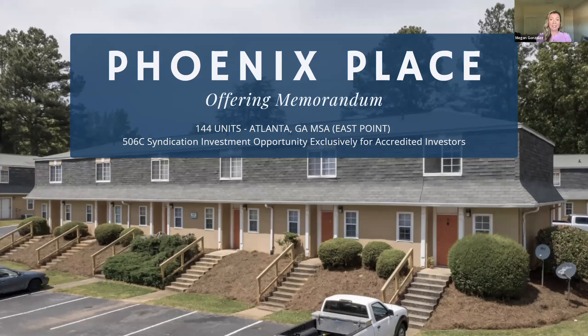Welcome, guys. We are so excited to finally be able to present this property to you. Phoenix Place is 144 units in Atlanta, Georgia — more specifically, a small town named East Point. We are all super excited about it. We all have our own skin in the game, we're all investing, and we're going to be telling you all about it.